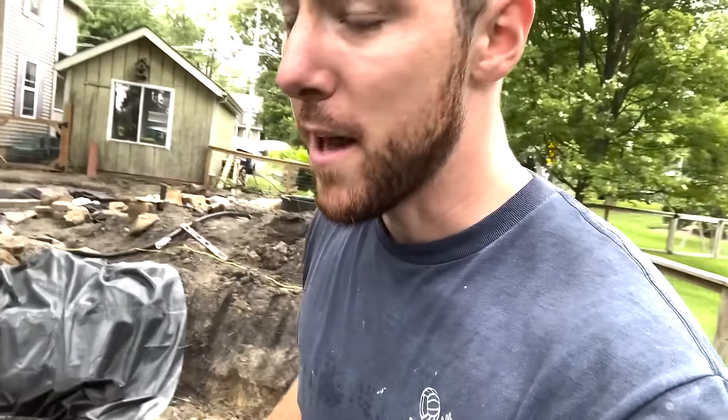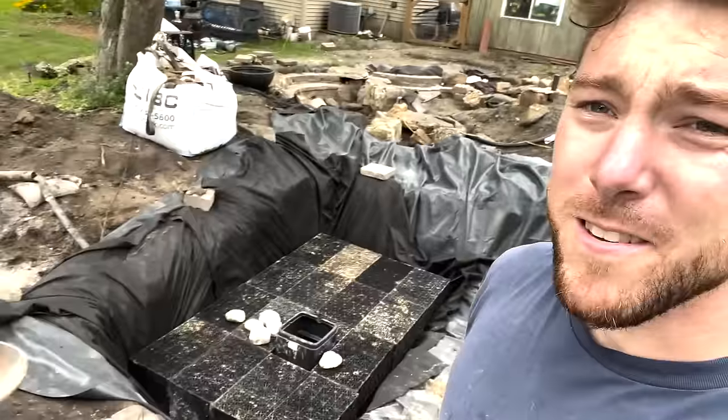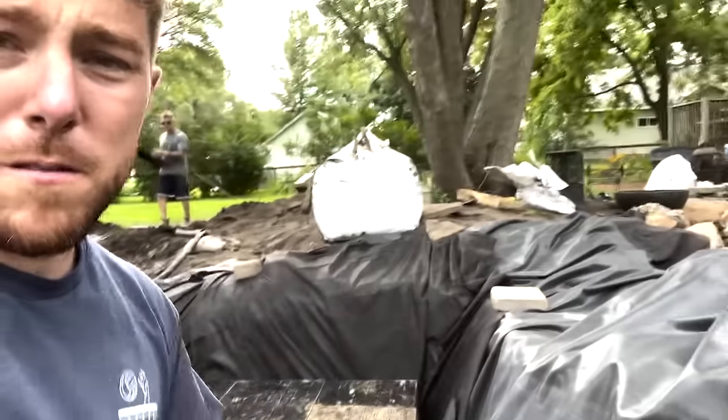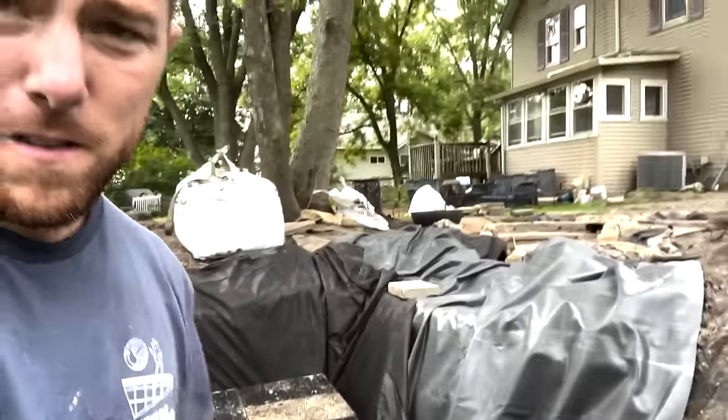Things did not go as planned - we did not get the basin in, which made a mess of the project. But as you can see, we got the basin in with the liner and aqua blocks. It was not easy - a lot of groundwater, a lot of issues going there. But we're working through it, still trying to stick to my design. Rough day, but it's all right. Now to build some of the waterfalls coming in here, which is going to be awesome.